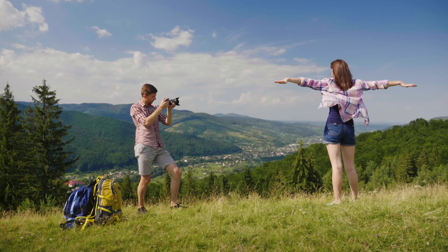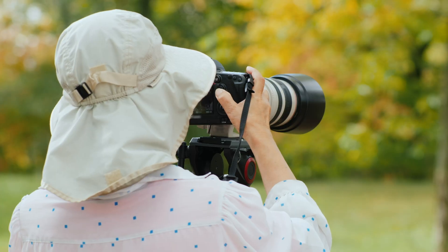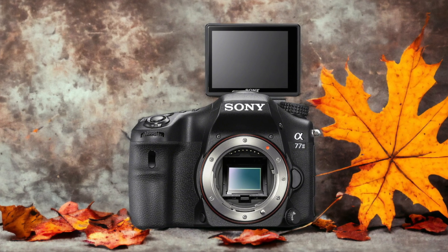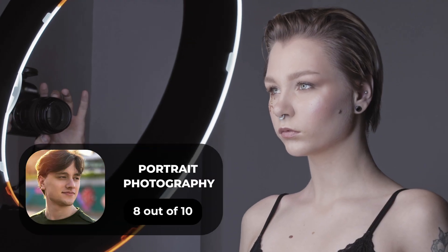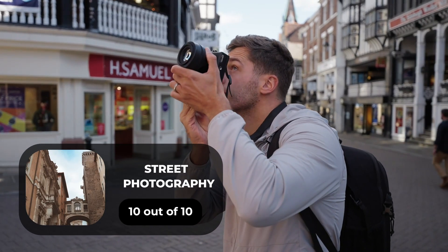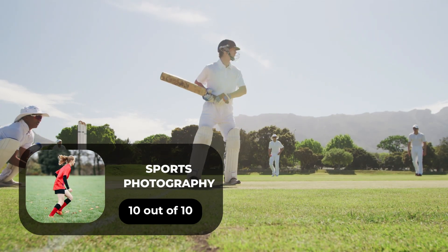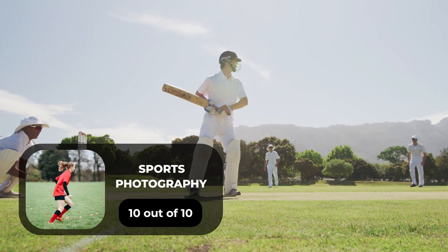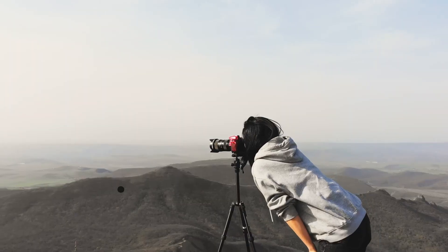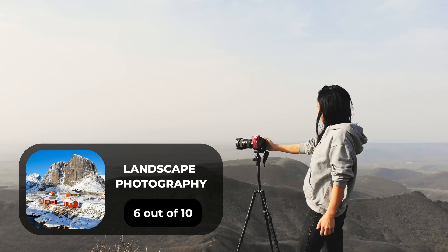We tested both cameras to assess their performance in different scenarios. Here are our ratings for the Sony A77 II. For portrait photography, we give it an 8 out of 10. For street photography, a 10 out of 10. For sports photography, a 10 out of 10. For day-to-day photography, an 8 out of 10. For landscape photography, a 6 out of 10.